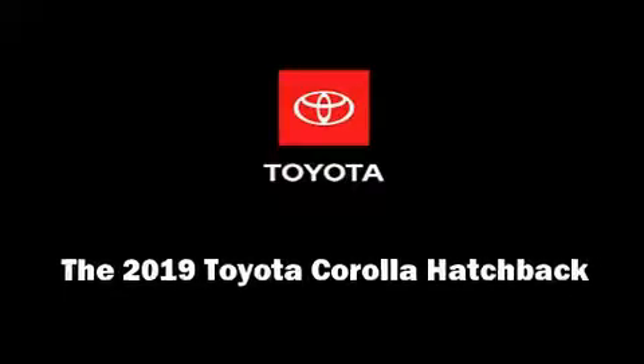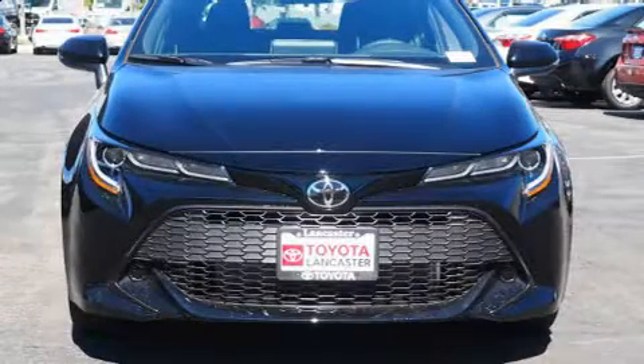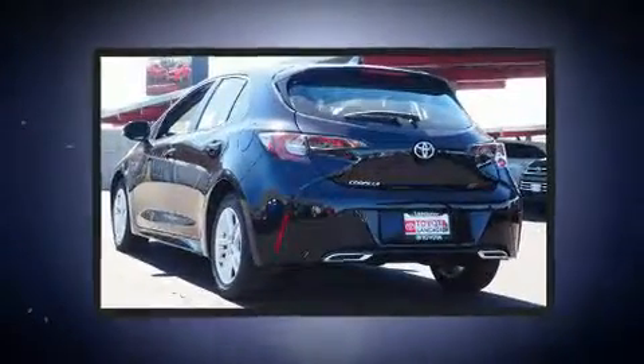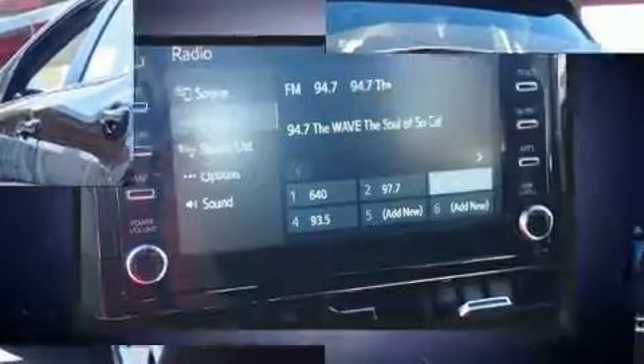Outstanding design defines the 2019 Toyota Corolla Hatchback. Smooth gear shifts are achieved thanks to the 2.0-liter 4-cylinder engine. And for added security, Dynamic Stability Control supplements the drivetrain.